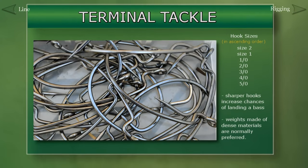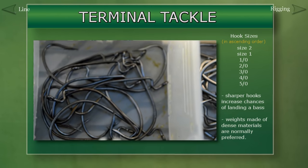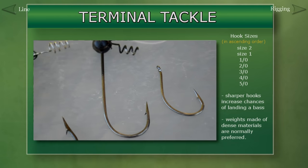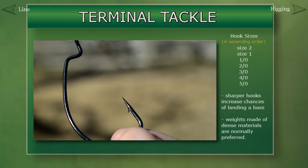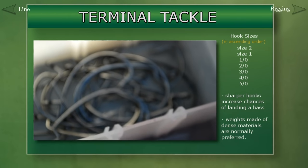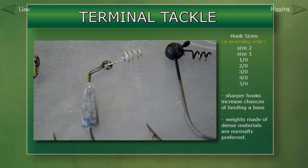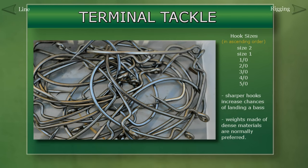The last thing we want to talk about is terminal tackle — these are items that in some way assist a bait's presentation. That would include things like hooks, weights, and swivels. Hooks come in all sorts of shapes and sizes. There are basic hooks for soft plastics, treble hooks used on most hard baits, weighted hooks, hooks designed for topwater frogs, and many others. When you go out to purchase hooks for your soft plastics, 3/0 and 4/0 are very standard sizes. There are also bigger ones like the 5/0 and the 6/0. Other techniques might even use smaller hooks like the size 2, size 1, or the 1/0 or 2/0.